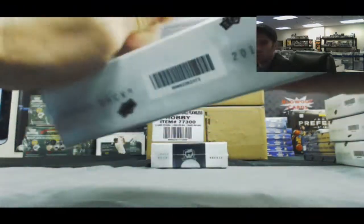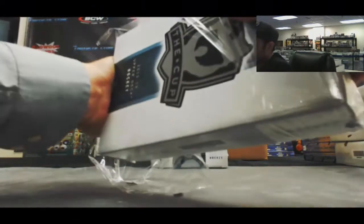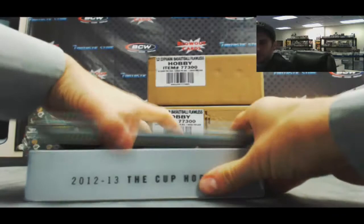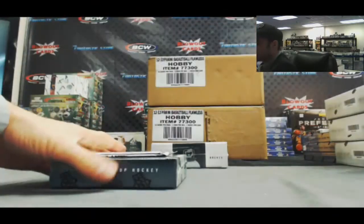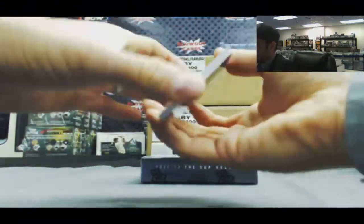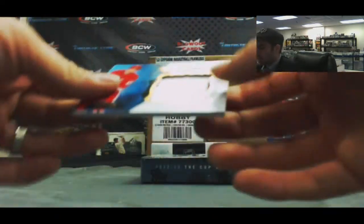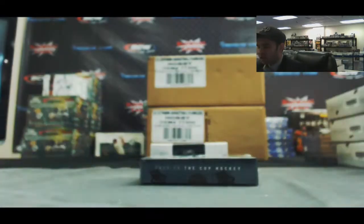It's juicy — this product is juicy. All right, we got a Steven Stamkos to 399 and a two-color — barely two-color — Riley Sheehan debut threads to 100.